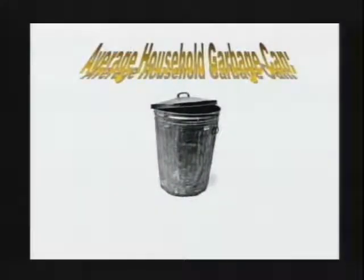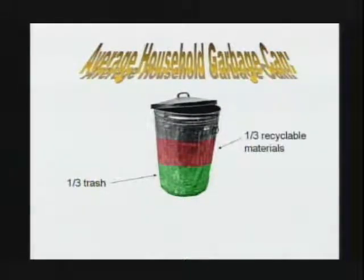The average household garbage can across the U.S. is typically about a third trash, a third recyclable materials, and a third compostable materials. As people recycle more with curbside pickup, that has improved, but a lot of compostable materials are still getting thrown away. If you start to compost and recycle, you'll have only a third of your trash can full.